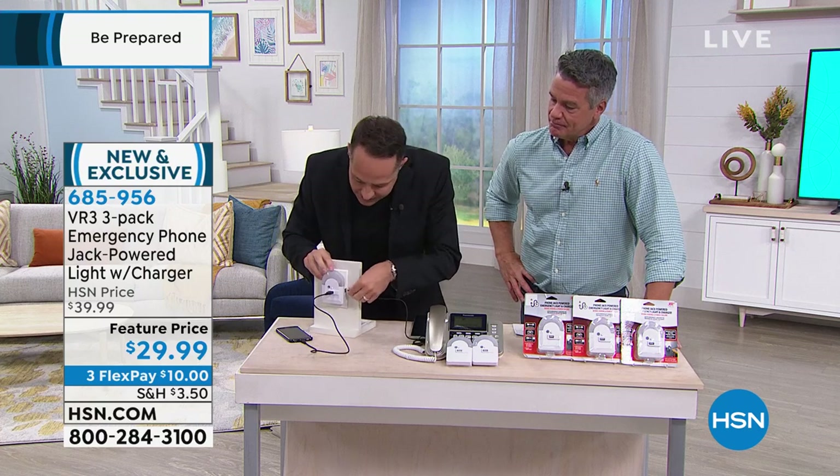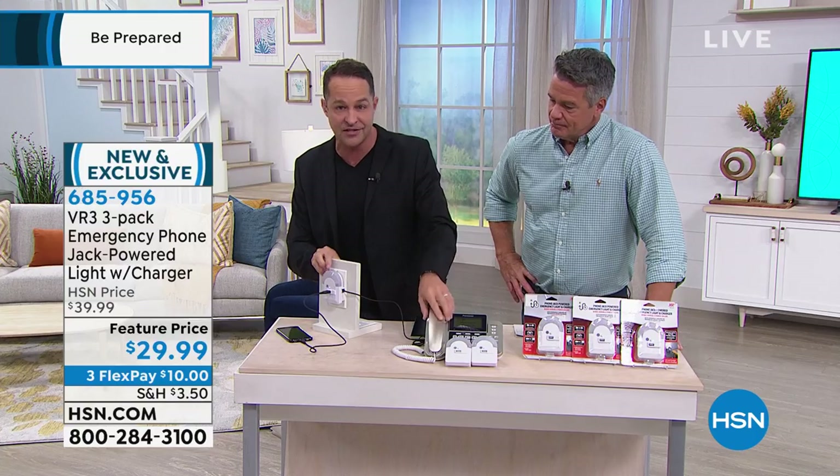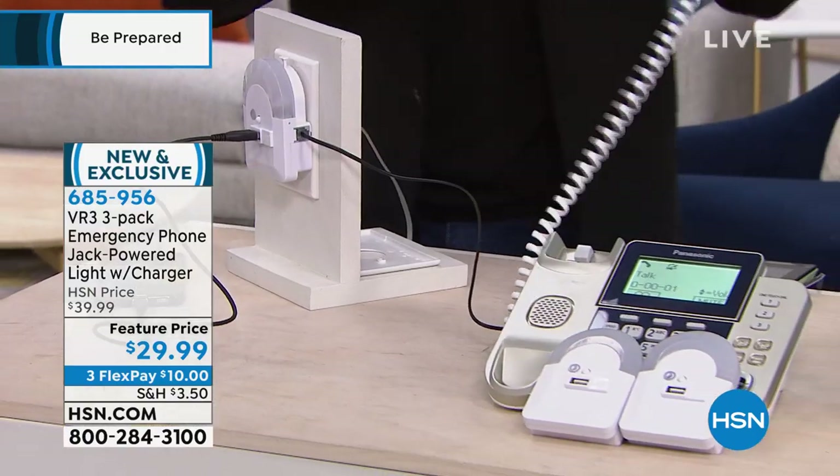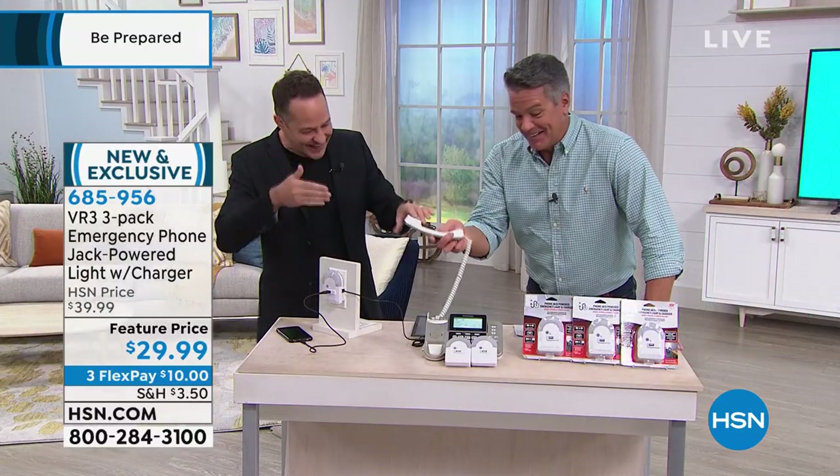You can still have your phone plugged in all the time — there's just a bypass on the side, so this phone is still plugged in. Can you tell everybody what you hear? I hear a dial tone. You hear a dial tone — that's the phone still working right through the bypass.